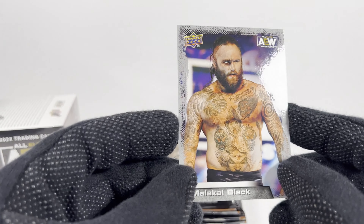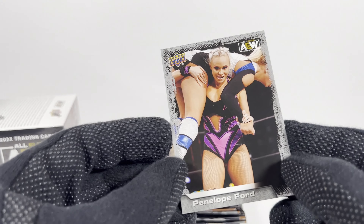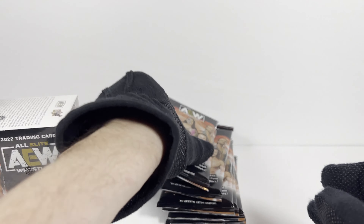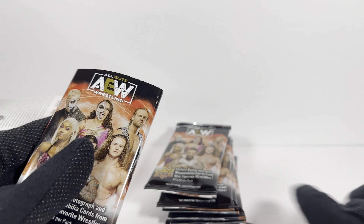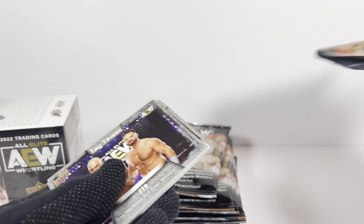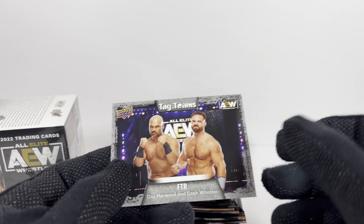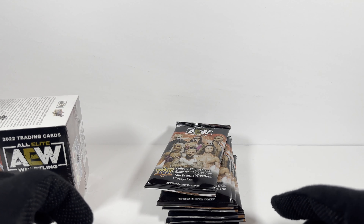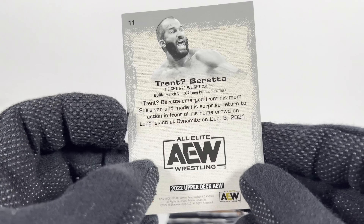And a Malachi Black — good to see them back. And a Penelope Ford. Nice. Pack two. These are always fun. I can't guarantee these will be the last blasters of these I buy, but maybe next year they'll have regular Black Friday sales. I think I'm pretty much done with AEW cards for quite a while.